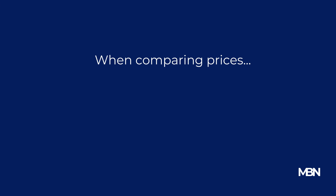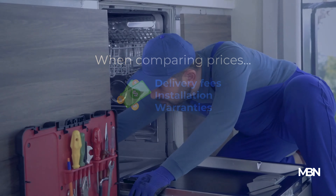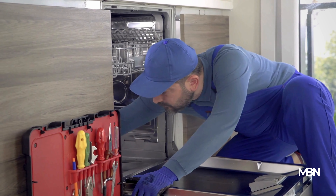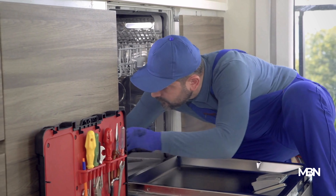When comparing prices, don't overlook additional costs such as delivery fees, installation, or extended warranties. These can significantly affect the overall price of an item. For instance, a cheaper appliance might end up costing more if it requires expensive installation or doesn't come with a good warranty.